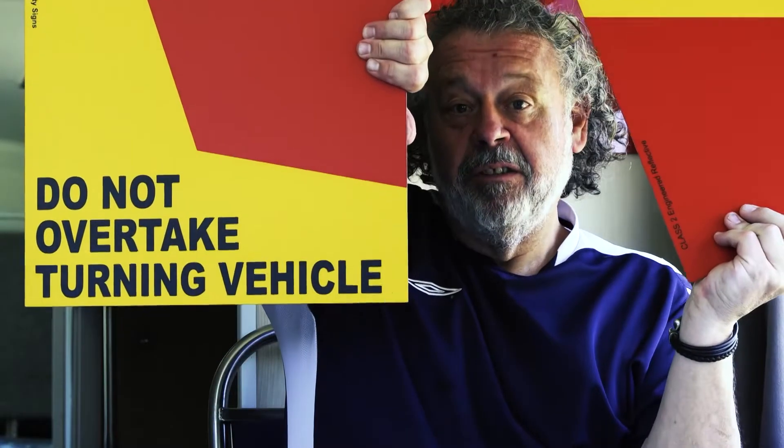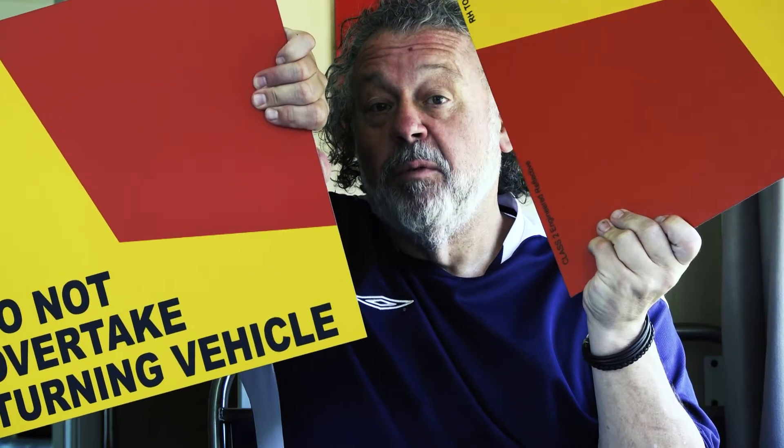The other thing we found out is that because we're 12.4 meters long - 40 feet in the old scale - we have to have these warning signs, so now I've got two of those to screw on the back to tell people not to try and cut down the inside on a tight roundabout and become a dent on the side of the vehicle. So that was our service adventure - we're ready for the next adventure.